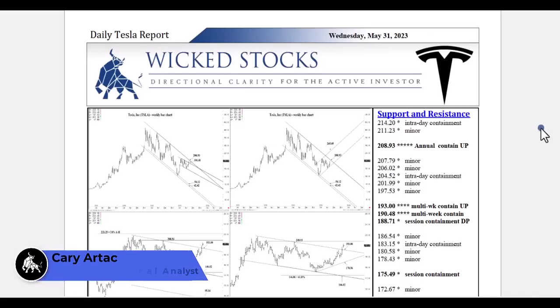Hi, this is Kerry Artec with Wicked Stocks, bringing you your daily Tesla report for Wednesday, May 31st, 2023.